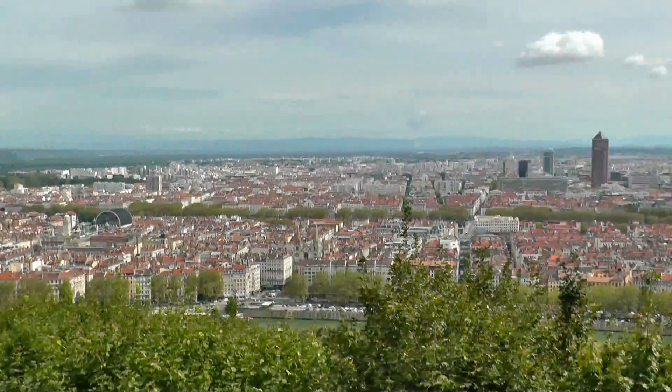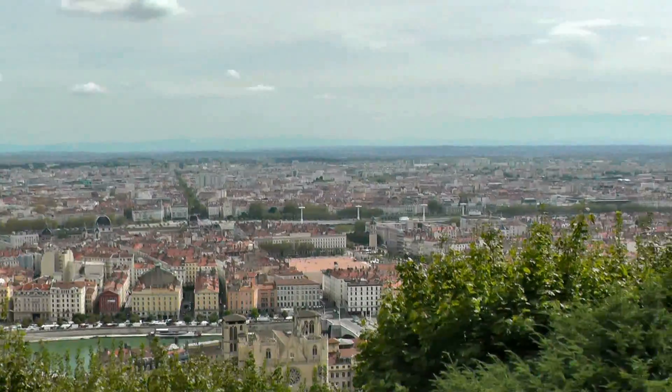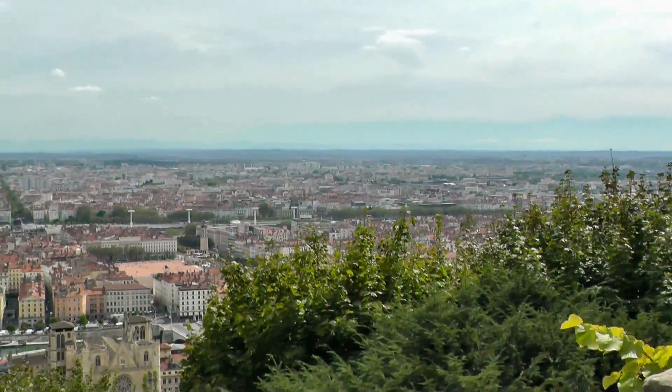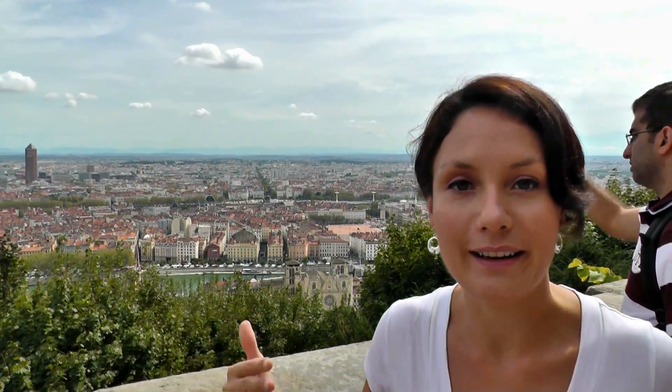Lyon is the third largest city in France and it's divided by two rivers, the Rhône and the Saône. Large parts of Lyon are classified as a UNESCO World Heritage Site, so there's loads to discover. We will try to fit in quite a lot today, and the first Roman settlements were here on Fourvière hill.